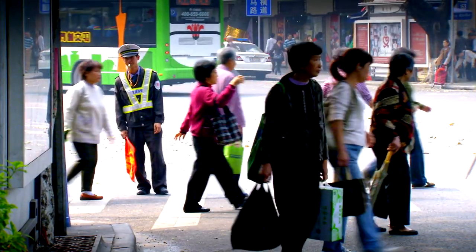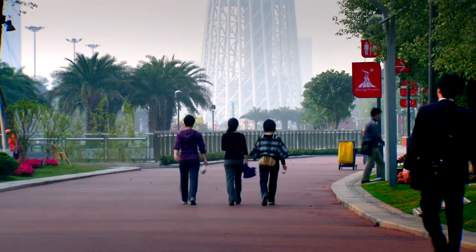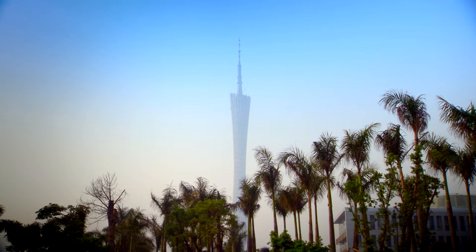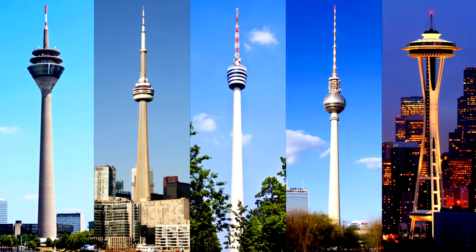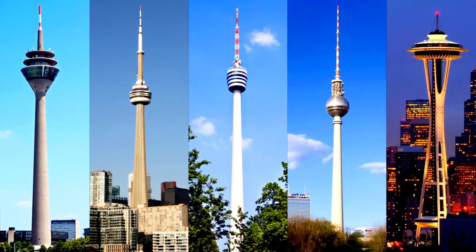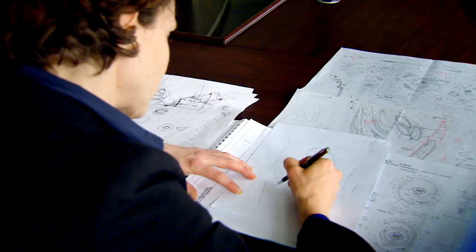Like Gustav Eiffel a hundred years ago, the architects of the Canton Tower are determined to create a building unlike any other. Conventional TV towers are shaped like tall needles with circular observation decks, but Mark Hamel's vision is radically different. Most observation towers — he calls them donuts — are like spikes with a donut pushed from the top. If you still want to do something new, you have to think about how you can change that pattern.